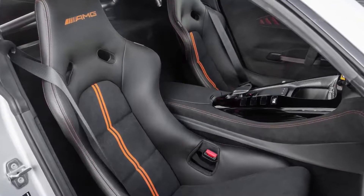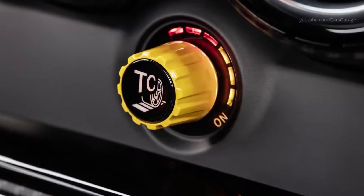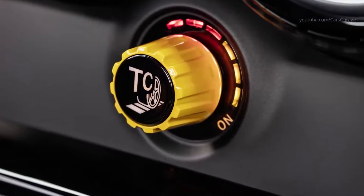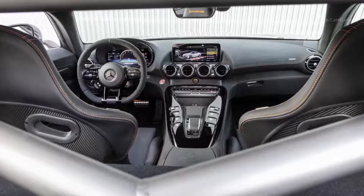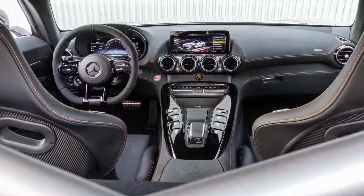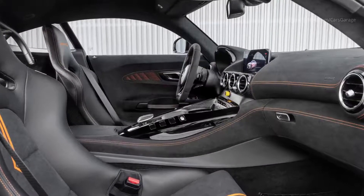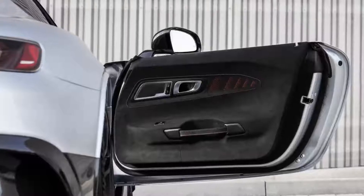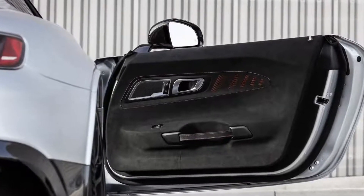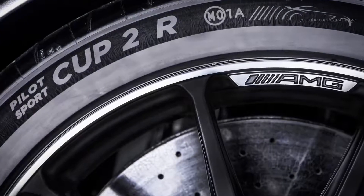The new Mercedes-AMG GT Black Series has a 4-liter V8 biturbo engine with dry sump lubrication and an output of 730 hp and 800 Nm of torque. The two-door vehicle shoots from 0 to 100 km/h in 3.2 seconds and to 200 km/h in under 9 seconds. Top speed is 325 km/h.